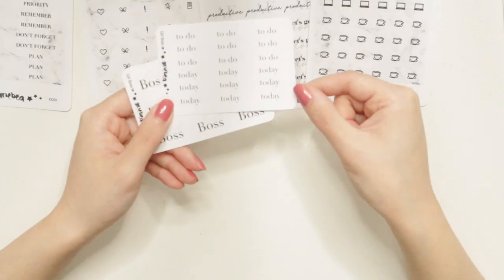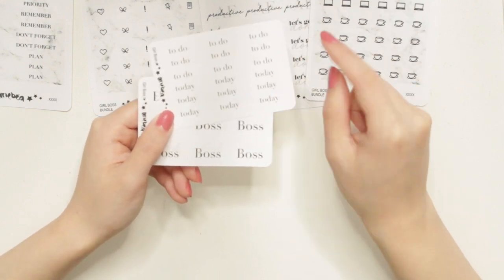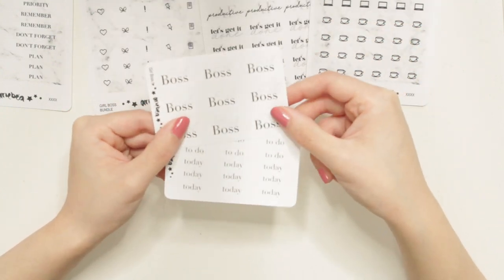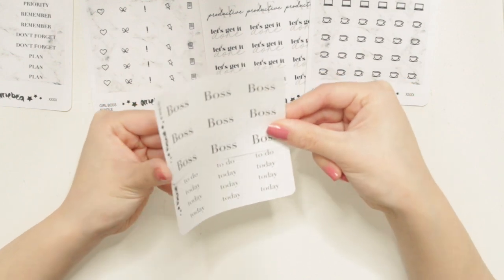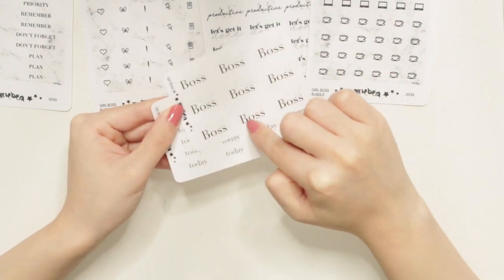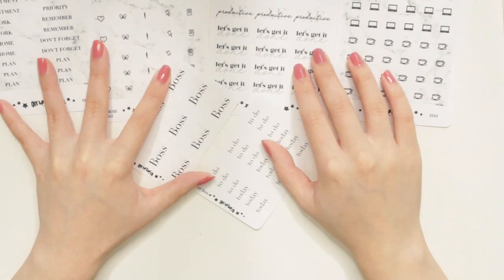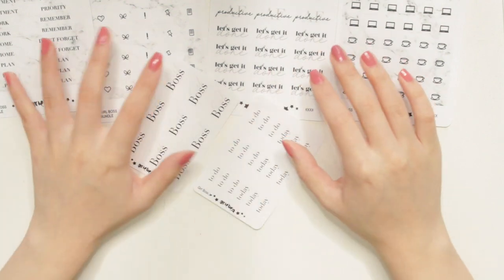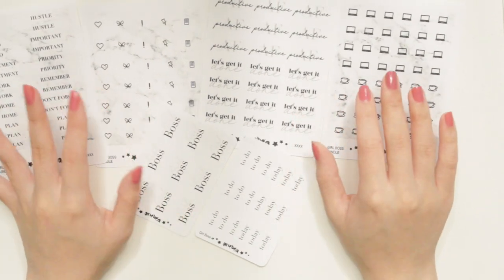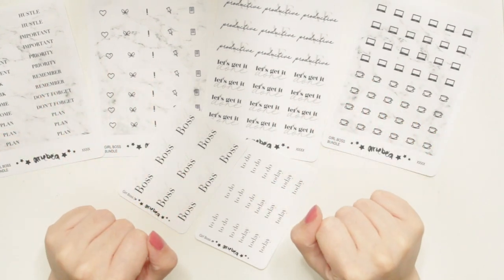There's also a little mini sheet of today and to-do headers — I think they're so cute and dainty. You can stick these little guys into the pockets of your planner, like planner sleeves in an A5 — they'll fit perfectly. The last sheet says 'Girl Boss' on it, which I think is so cute. This bundle will be available this Saturday, November 16th — if you're watching after that, it's probably already available in my shop.